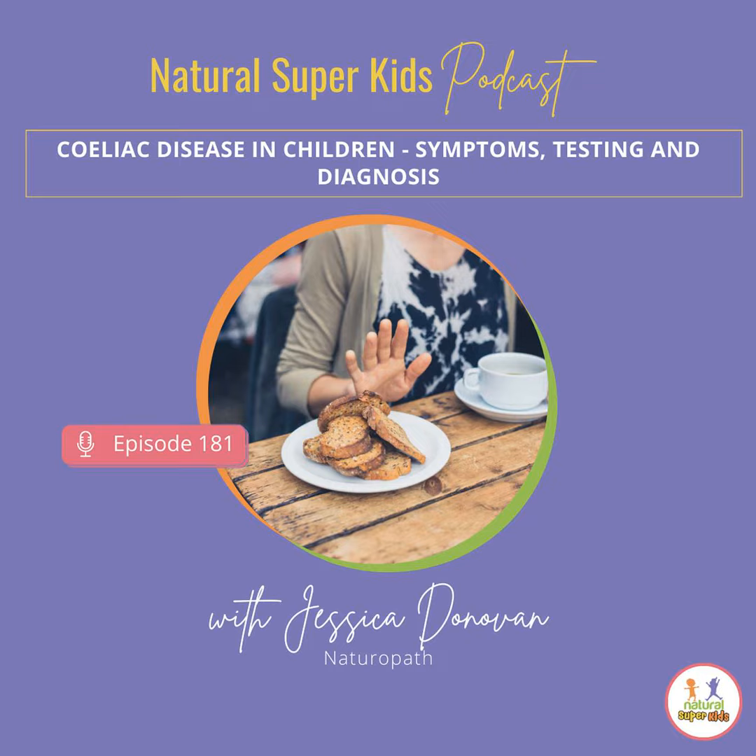Welcome to the Natural Super Kids podcast, where you will discover practical strategies to inspire you to boost the health and nutrition of your kids. I'm Jessica Donovan, a qualified naturopath specializing in kids health, and I want to make it as easy as possible for you to raise healthy and happy kids.